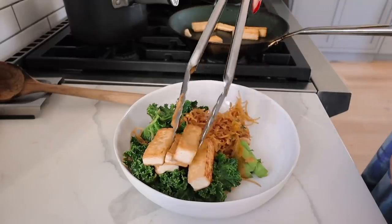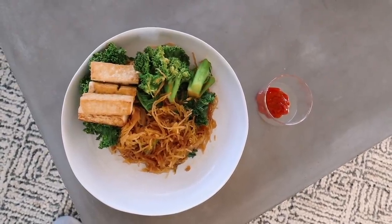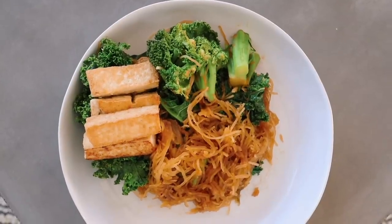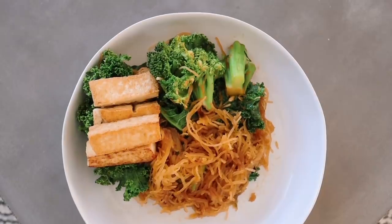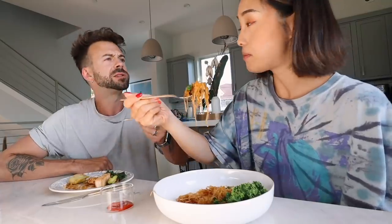Alright guys, for dinner we have a pad see ew, but instead of the noodles, I swapped it out for my spaghetti squash. On the side I've got fried tofu. This was my first time frying it, and it was definitely a lot trickier than expected. Wow, this looks good. That's good! Spaghetti squash — that's great with it.